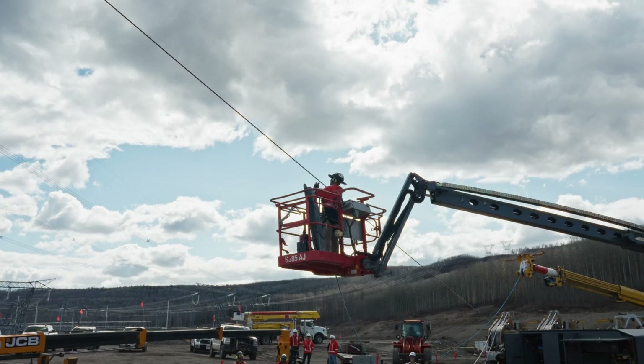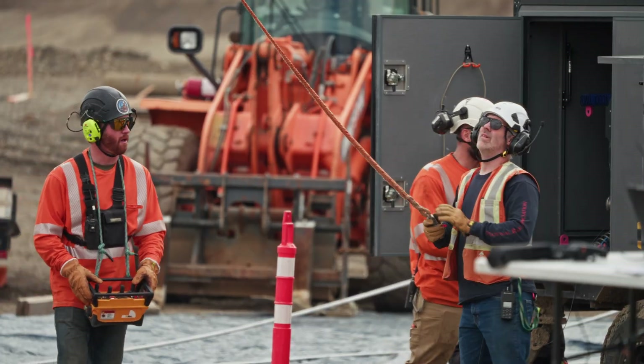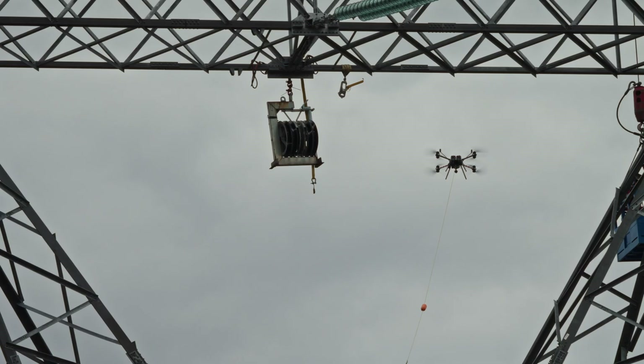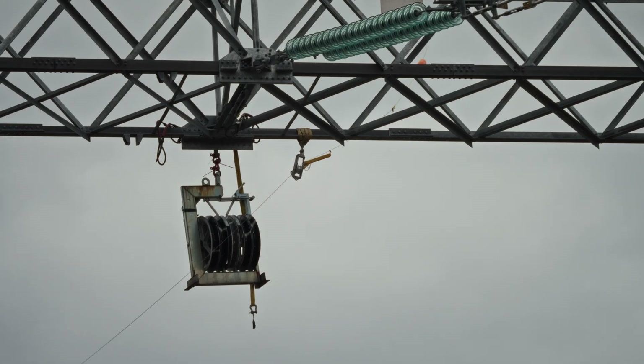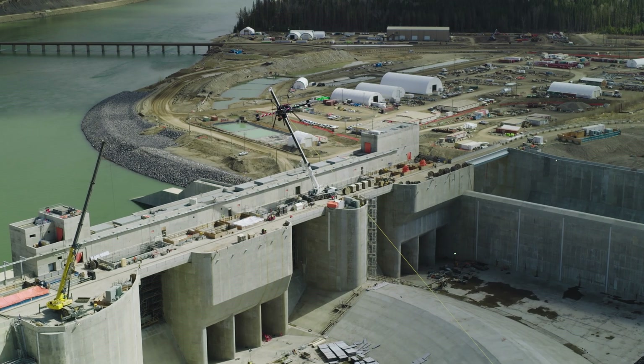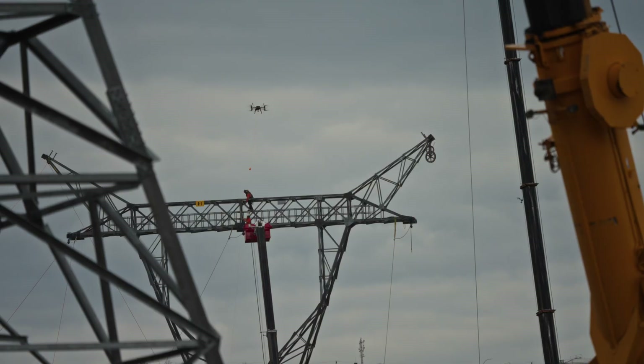Using the drone here today allowed a much smaller safety zone to be set aside. If we were using a helicopter, we would need to get other workers not involved in the operation a lot further back. It was quiet — it runs on electricity — so the environmental factors were definitely reduced using the drone versus traditional methods.